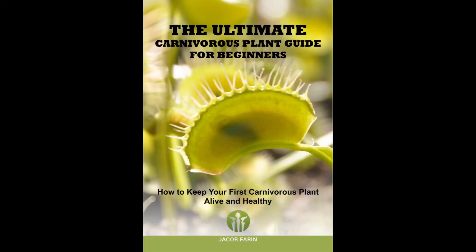If you're interested in learning how to grow pitcher plants such as Saracenia and Nepenthes, read my ebook, The Ultimate Carnivorous Plant Guide for Beginners. I give you my expert advice on how to keep your first carnivorous plant alive, healthy and beautiful. You can download your copy at growcarnivorousplants.com.